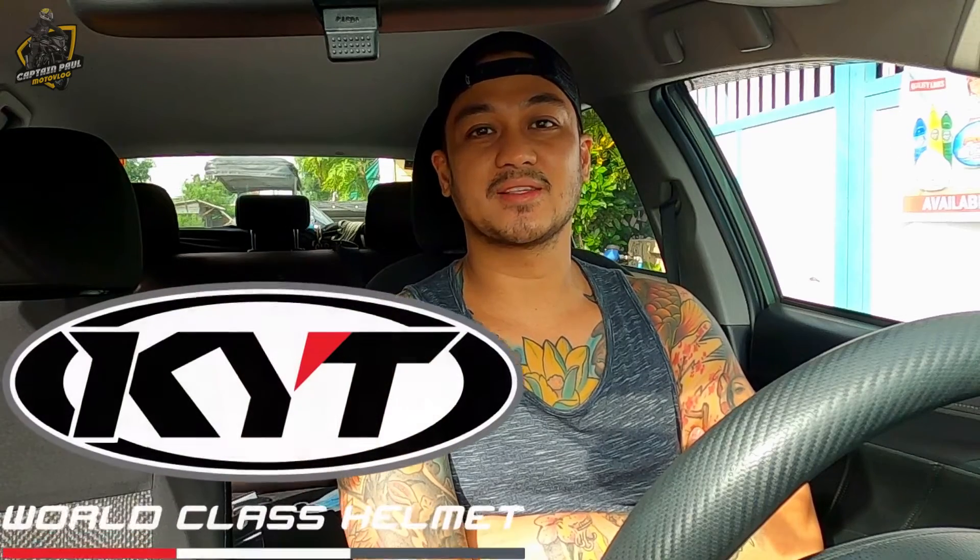Hey guys, welcome back to my channel. It's me, Captain Paul. So ngayon guys, meron tayong featured helmet from the brand KYT guys.